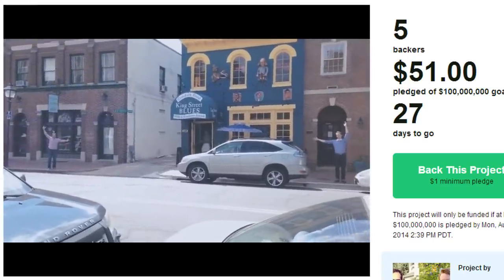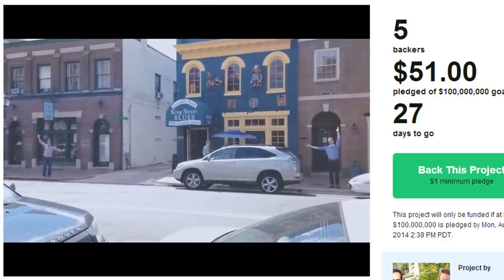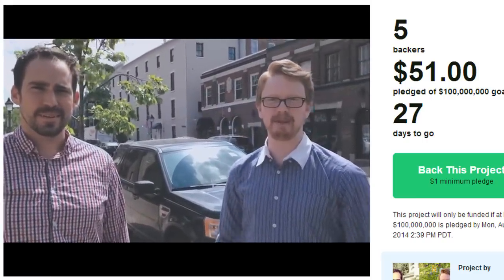The billion pixel display is nearly the size of 200 MacBook Pro screens. The billion pixel display — we want you to be a part of it. Go to www.billiondollarpixels.com.